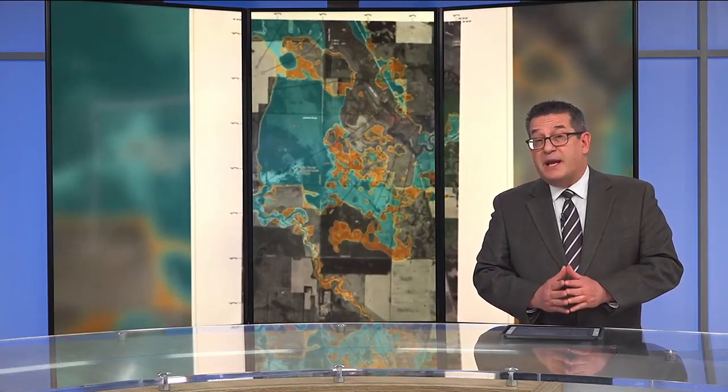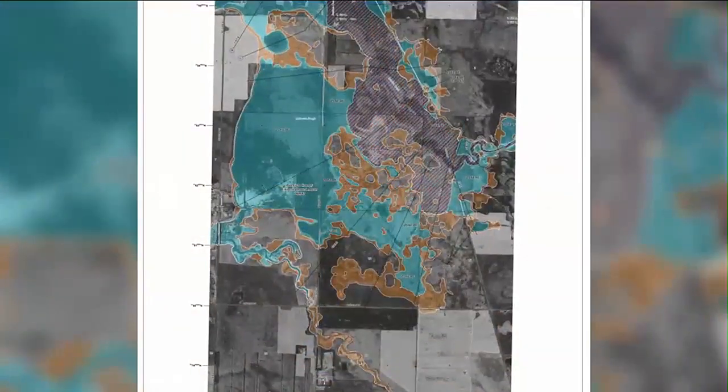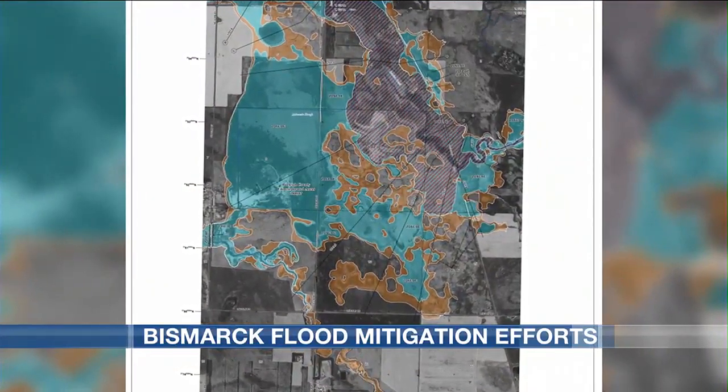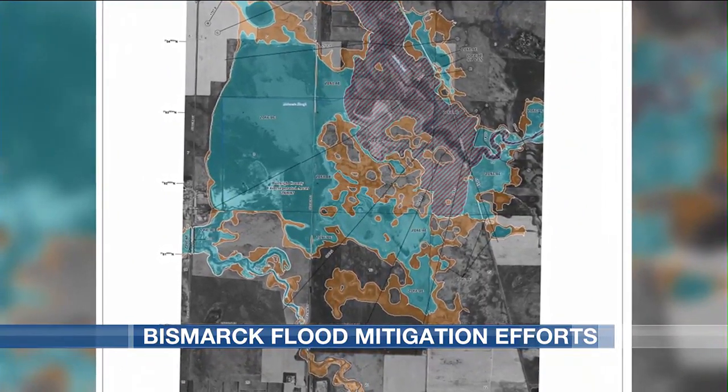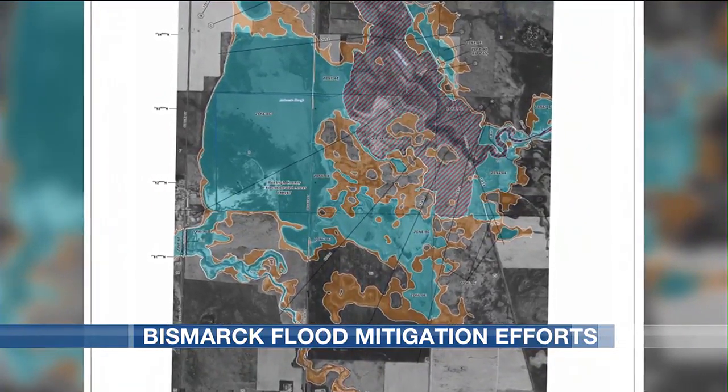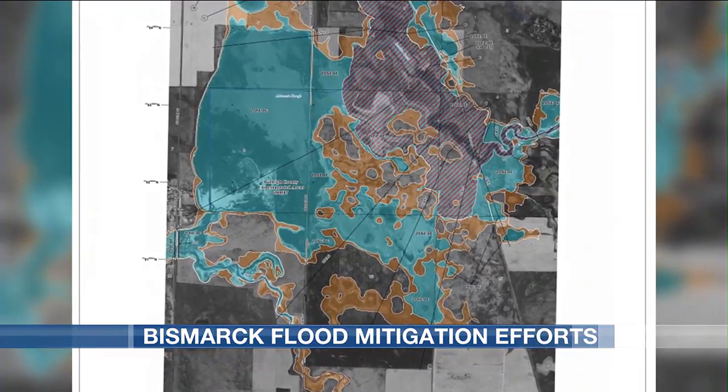Bismarck has released its annual flood mitigation progress report and it shows a lot of work needs to be done. One project is the South Washington Street closure and Wachter drainage channel area, among others. FEMA has committed $50 million, but the city will need about that much more to provide effective flood protection.